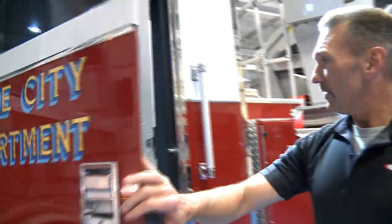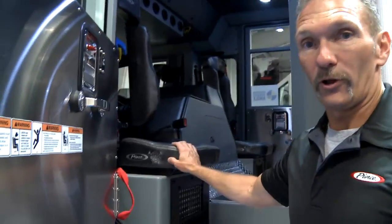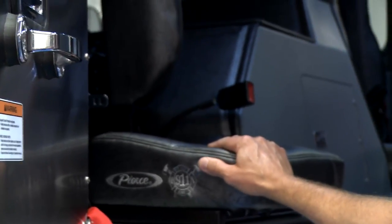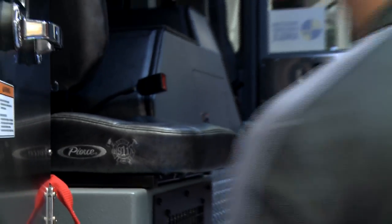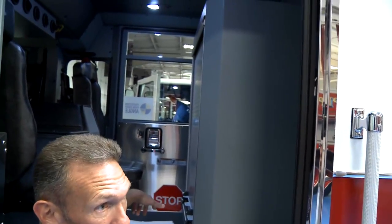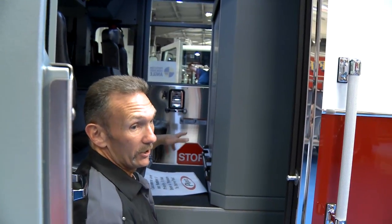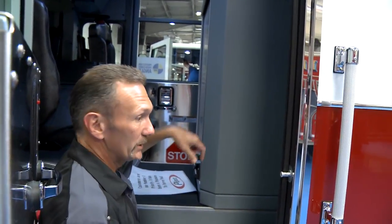Inside, we opted for vinyl seats rather than cloth seats, because members come in contact with blood and other things, and vinyl seats are just easier to maintain. We also have a large medic compartment to keep all medical supplies. In Baltimore, everyone that rides a truck or an engine has to be an EMT, and in several cases we have paramedics, so we keep all our medical equipment in this compartment.